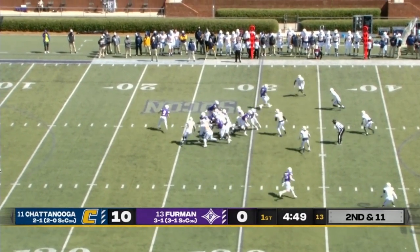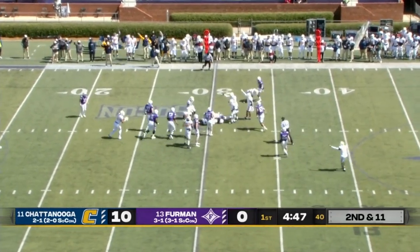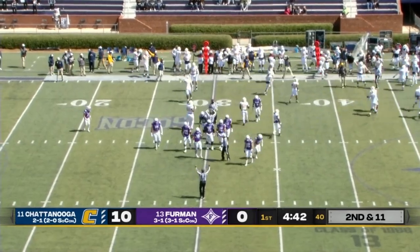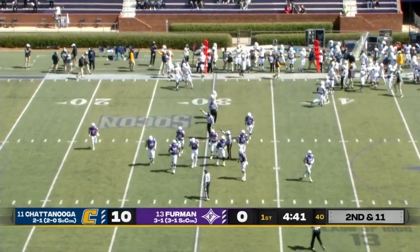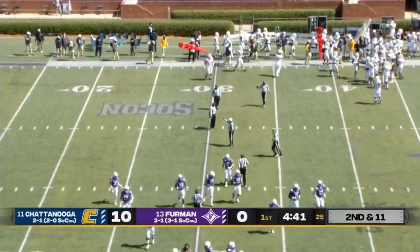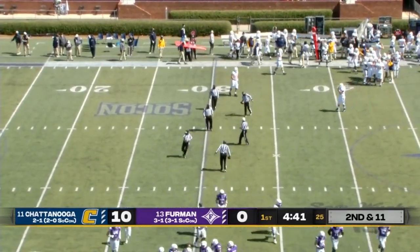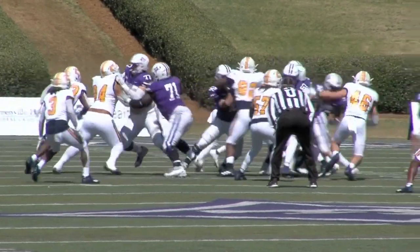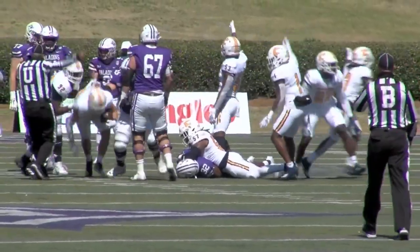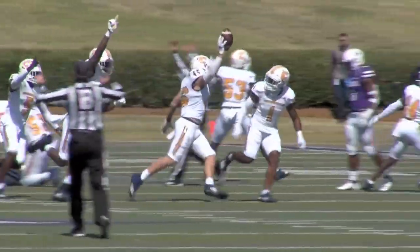Furman looking to get something going — fumble the football. It looks like the Mocs might have come up with it again, and they do. A mishandle of the snap and two early turnovers for Furman. Chattanooga's in business again. Ty Beck, handed off — if it was ever handled cleanly. It looked like it just never was secured, and the Mocs flowing over the football, jumping on top of it.